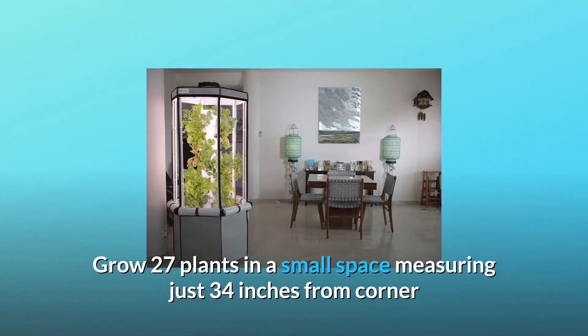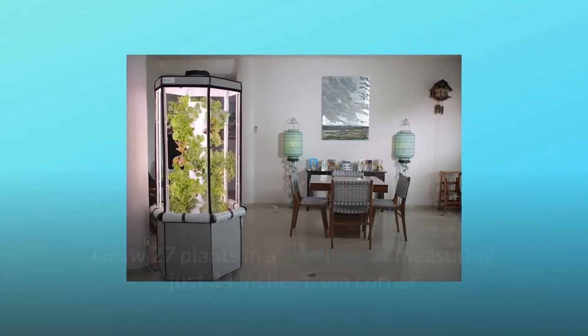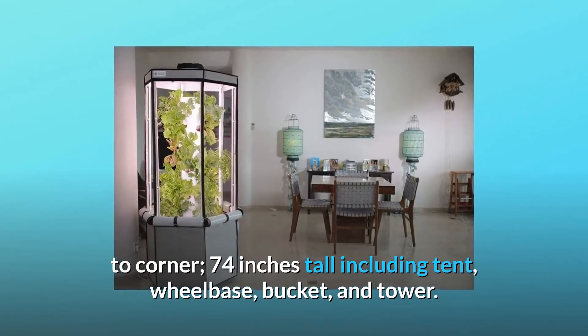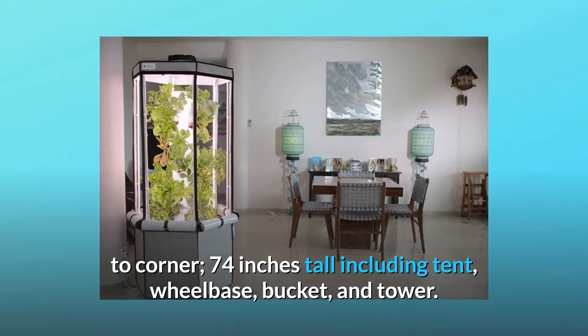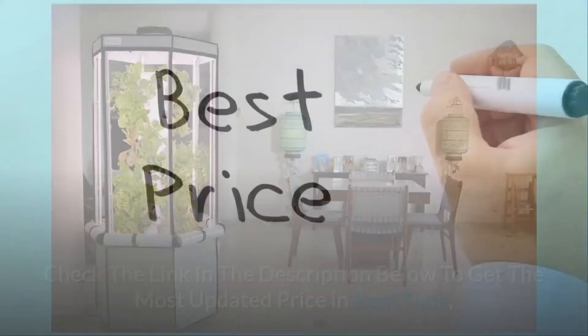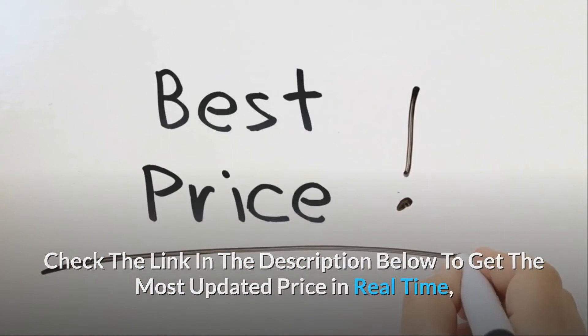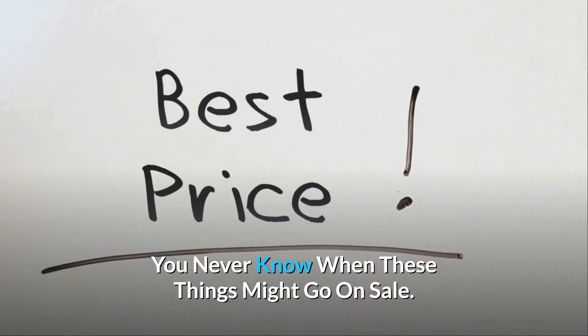Grow 27 plants in a small space measuring just 34 inches from corner to corner, 74 inches tall including tent, wheelbase, bucket, and tower. Well suited for beginners and advanced hydroponic growers. Check the link in the description below to get the most updated price in real time — you never know when these things might go on sale.